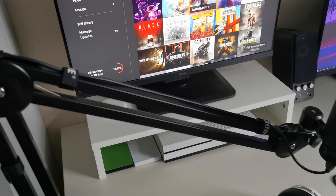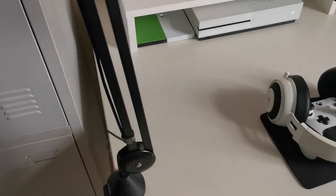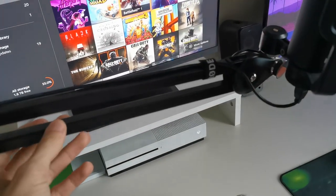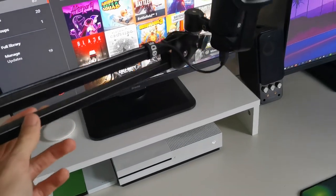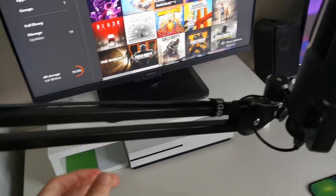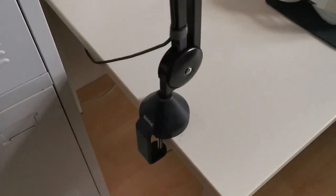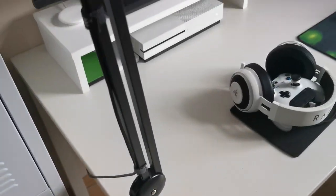It's attached to my Rode arm, which is over here. It's also a very good arm — you can move it up and down, forward or back, whatever you like. As you can probably tell, that's also made by Rode.